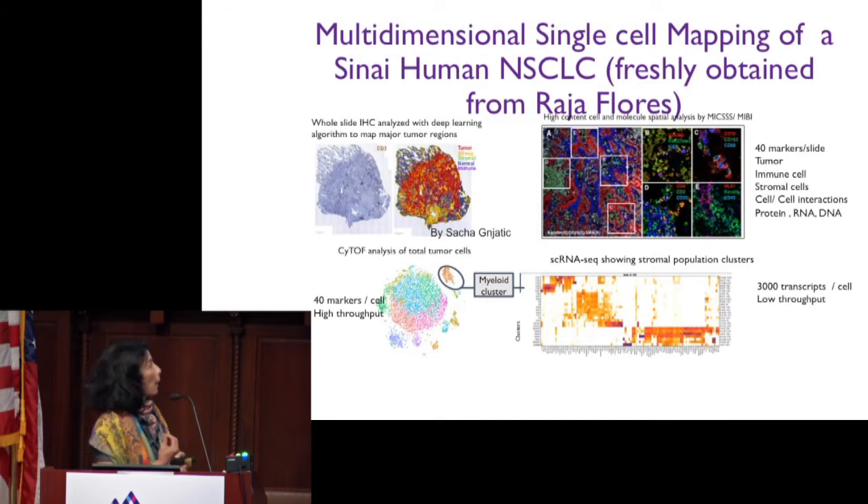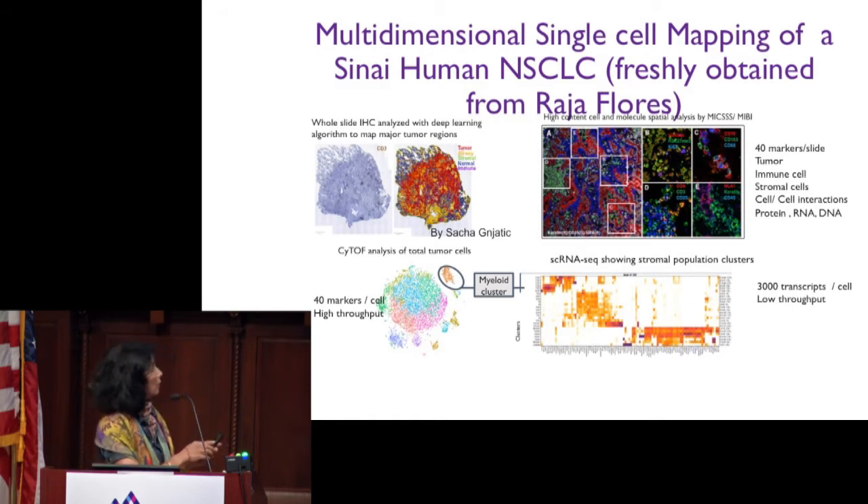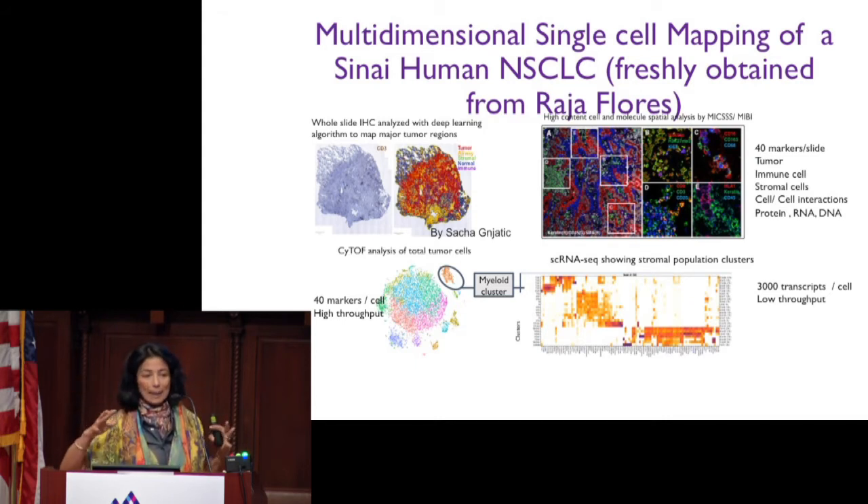This is an example of tumor mapping that is ongoing on HES-5 by the cancer immunology group. This is a lung tumor lesion obtained from Raja Flores, the chief of thoracic surgery, through surgical pathology. We take these lesions and, using immunohistochemistry and deep learning algorithms, we can identify the different compartments in the tumor lesions. This tumor is analyzed using the MIB instrument we recently purchased, which allows us to look at 40 molecules — both protein, DNA, and RNA — on the tumor, immune cells, and stroma, and also assess the spatial distribution of these cells.